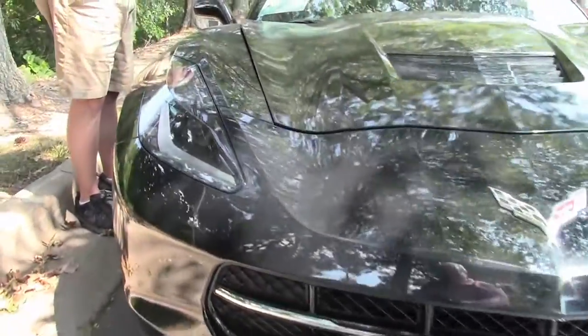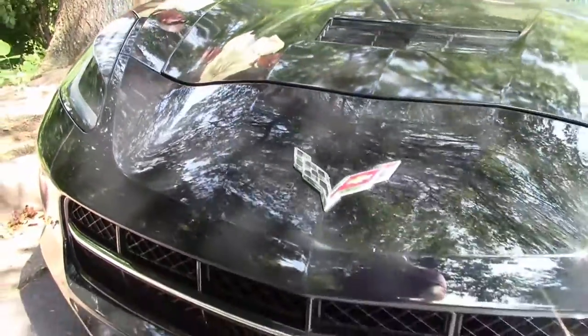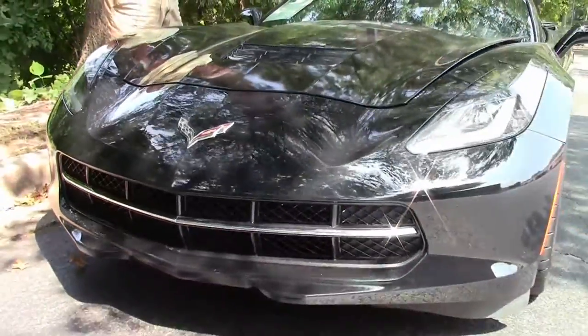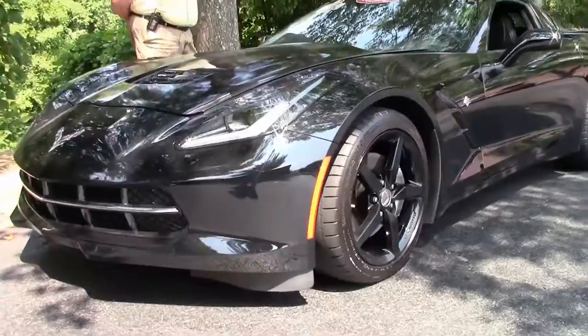It's got black powder-coated wheels which you'll see in a few minutes, Z51 package, HID headlights, climate control — the list goes on and on, folks. You've got to come see this car.